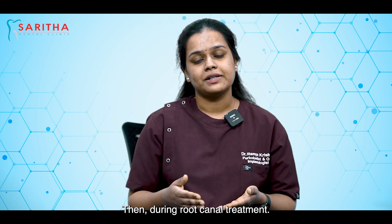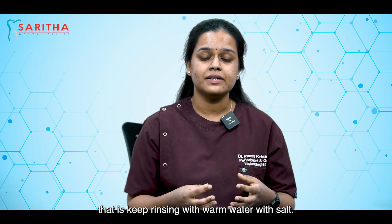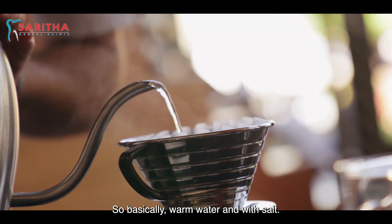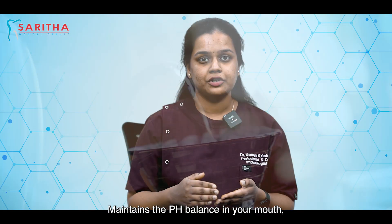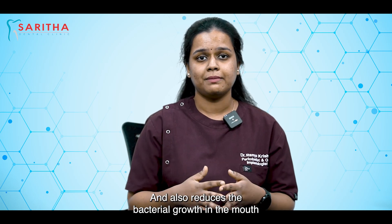During root canal treatment it is advisable to be on warm saline rinses — that is, keep rinsing with warm water with salt. Warm water with salt maintains the pH balance in your mouth and also reduces bacterial growth in the mouth.